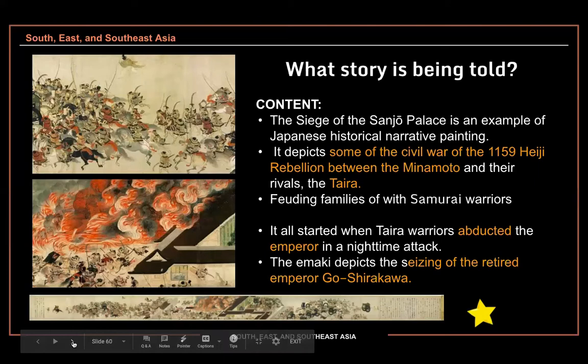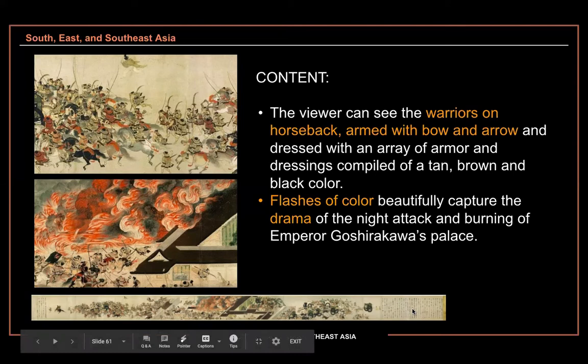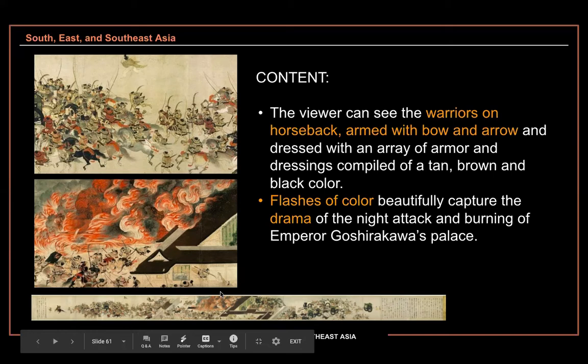We're going to get to see all the action. When we look at the top image and the close-up, we have a cart with all this activity taking place — this is the Taira coming into the palace. We see the warriors on horseback, their bows and arrows, and their armor. It tells us a lot about what warfare was like during this period — they were well-prepared and wealthy. The fact that there are so many horses shows the wealth of these shoguns. Elements of bold color appear in the most important area — the fire caused by the Taira in the palace.